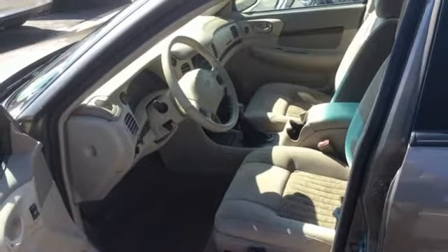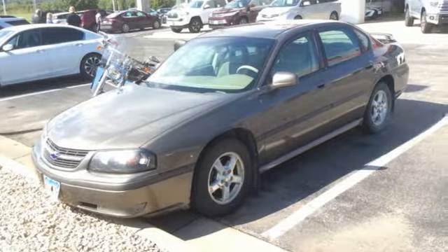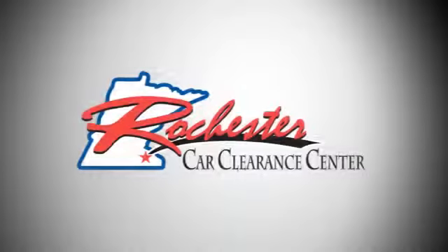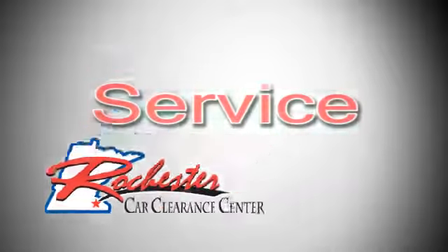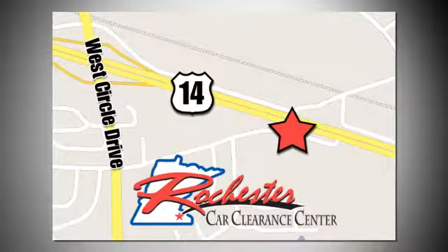Performance, value, durability — Chevy. See what it can do for you when you take it for a test drive. At Rochester Car Clearance Center, you get our best price, bottom line. We are conveniently located on Highway 14 West near West Circle Drive.